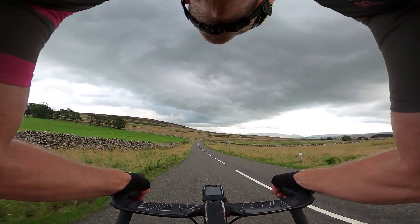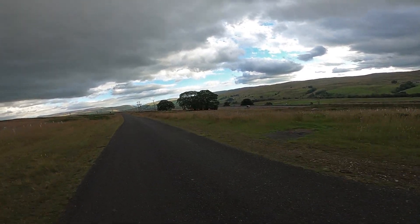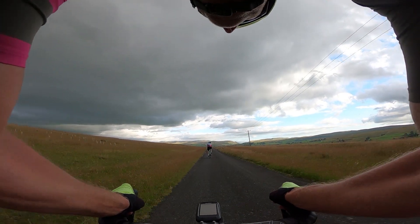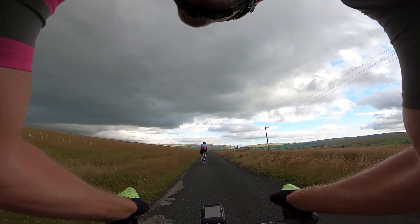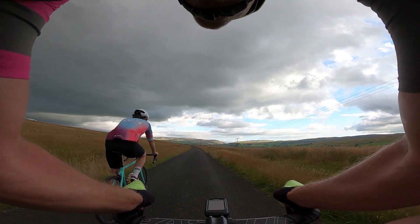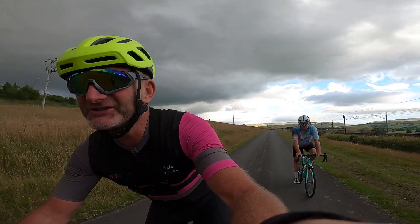Those clouds are looking ominous. I'm hoping we can get off this top section, get some speed and move on out of it and try to have a dry ride. The motorway's just there — that's the M6 northbound. And there's the fantastic Lune Gorge — that V-section in the middle there. Proper adventure, hey Mike.